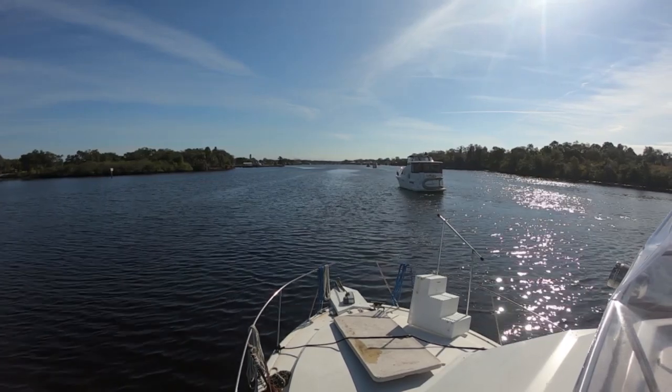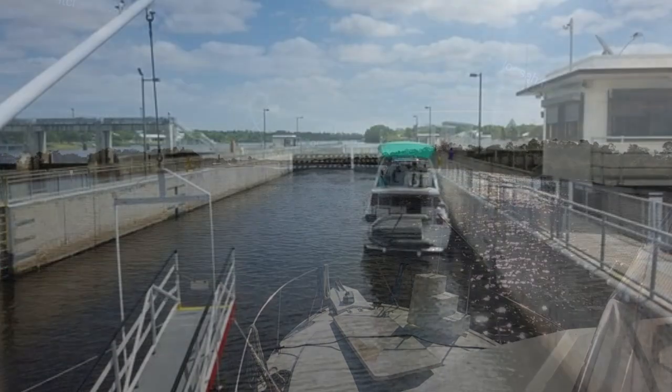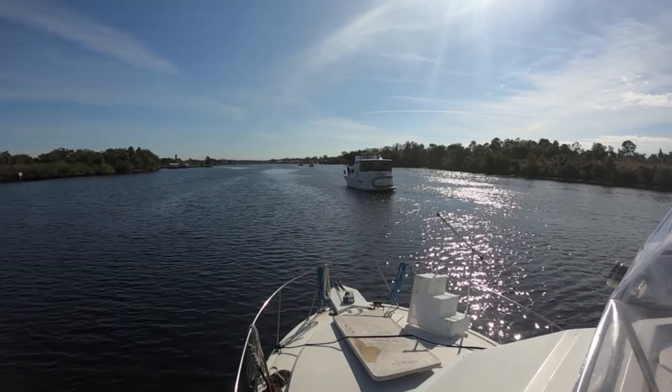Unfortunately, the next video segment showing the lock was corrupted and I couldn't get it to work. But basically, the lock opened, the boats you see sitting here were lined up, we moved into the lock, tied off, and then the lock dropped us. There will be plenty of locks in the future and you'll see them — that's just the challenge of video.